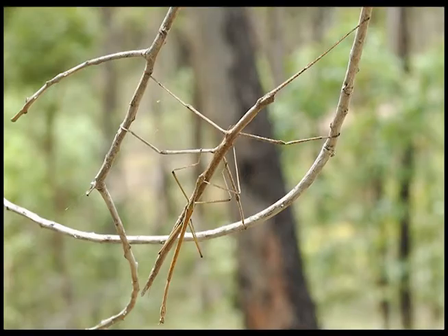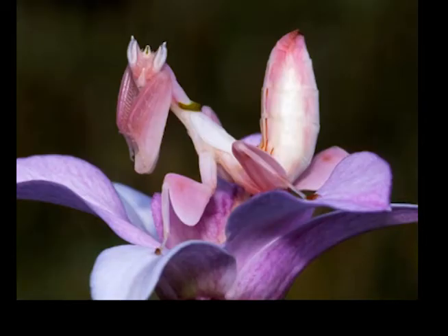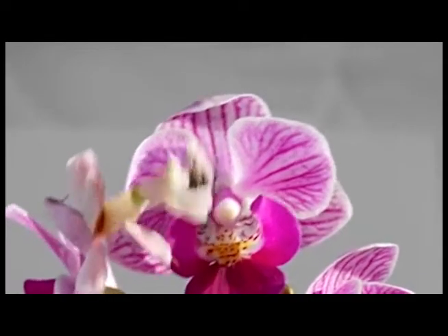Some famous examples are the stick bug and the leaf bug. Another cool example is the orchid mantis, which blends into flowers to capture any prey that may want to feed on the flower or its nectar.